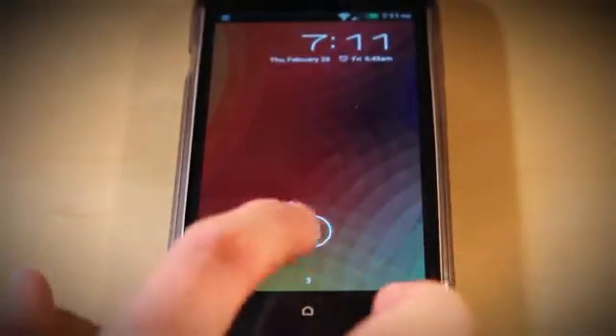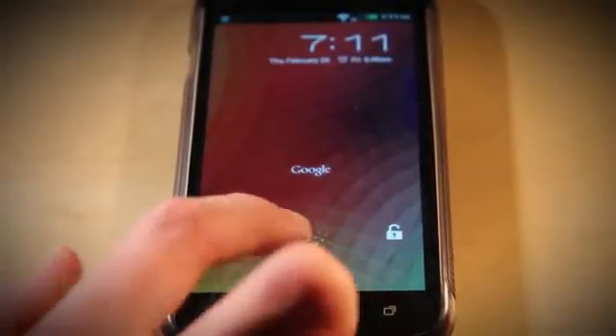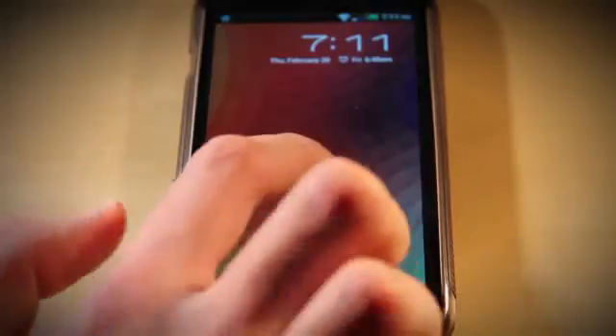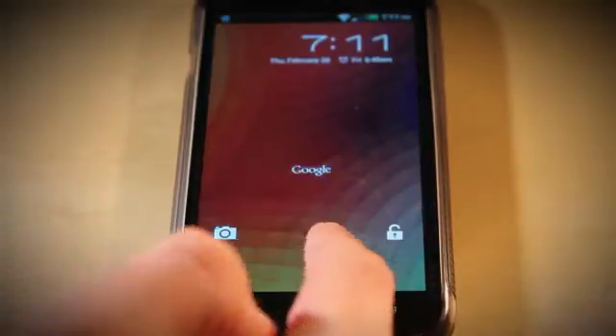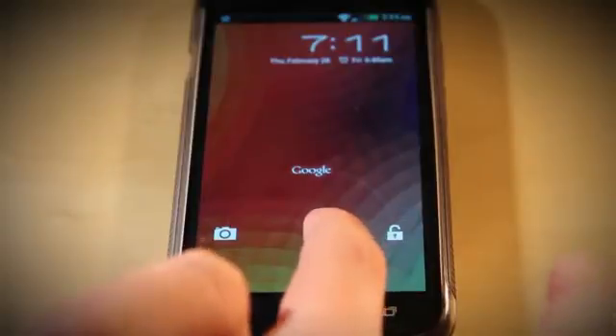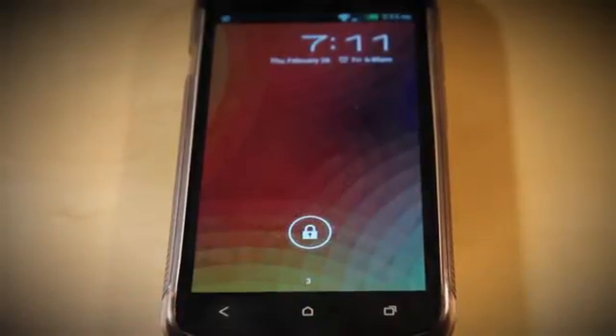When you hold down on the padlock, you will notice that you get three options: the camera, the padlock, or Google. So if you slide up to go to Google search, you can search Google. If you go the other way you unlock the phone, and if you go to the camera you take a photo. You may also notice this tiny little 'Free' down there — that's the service provider I'm using for my phone contract. But you can change that text to whatever you want, so if you wanted your phone number on there so you could remember it, that's a great idea.